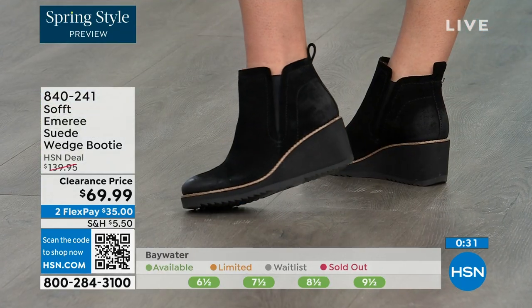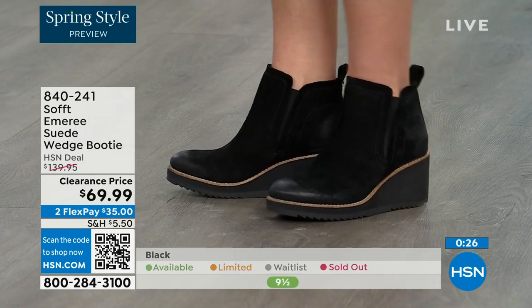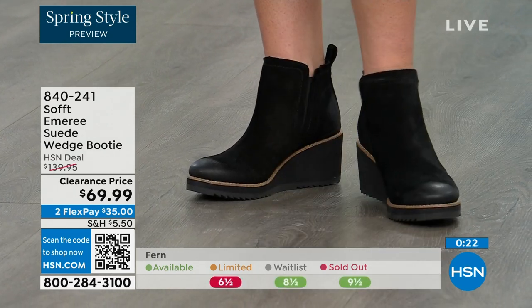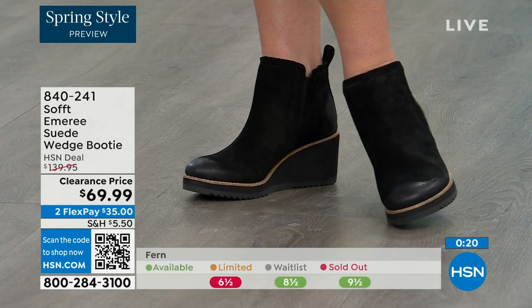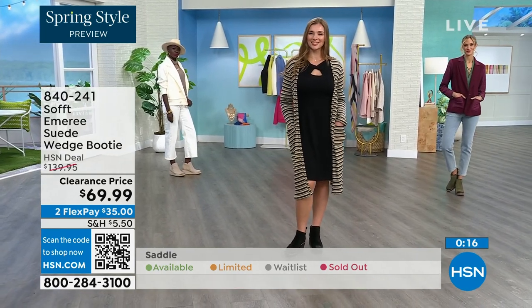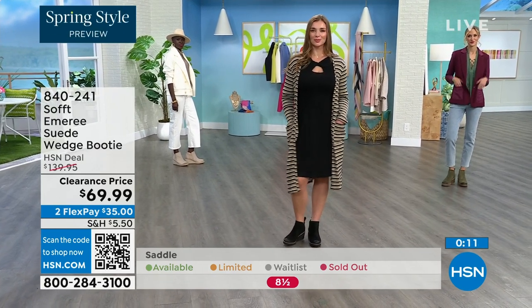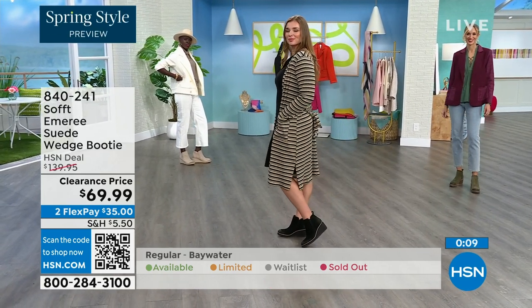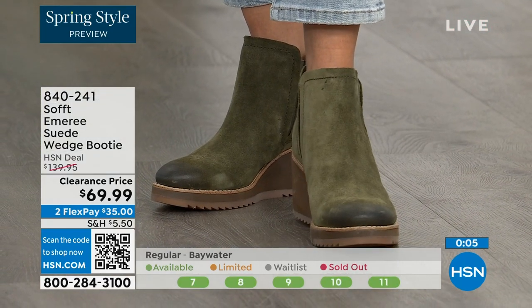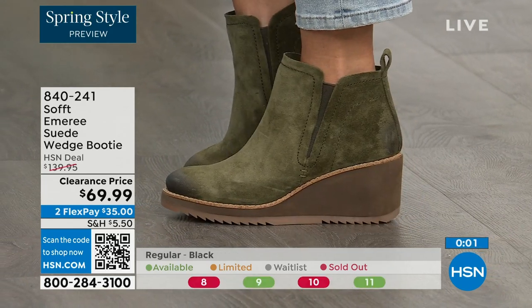I love that you pointed out not to shy away from the lighter colors — you don't have to worry about that with these. The saddle is last call, that's the brown one, and fern is also going fast. The Baywater is the lightest option. Those are 50% off — if you're at all thinking you might want to go for it, just get them. 840-241 is the item number.